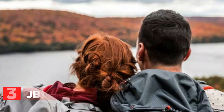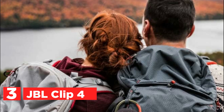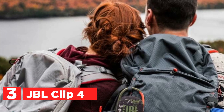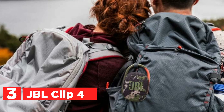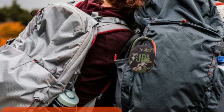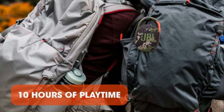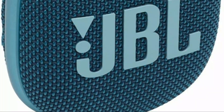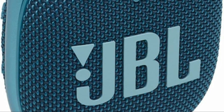At number 3, JBL Clip 4. The JBL Clip 4 is a portable Bluetooth speaker that packs a punch despite its small size. It delivers surprisingly loud and clear audio with strong bass thanks to JBL's signature sound. The speaker is also stylish, featuring colorful fabrics and a design that complements current trends. An integrated carabiner clips securely to bags, belts, or buckles for easy portability on your adventures.